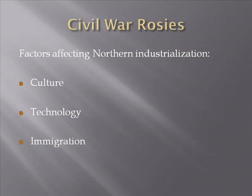What are the factors affecting the rise of Northern industrialization? Three factors: first, Northern culture; second, technology seen in the North; and third, immigration. Let's explore these one at a time.